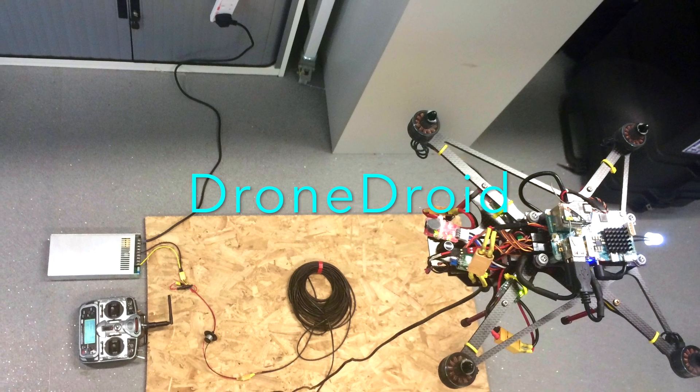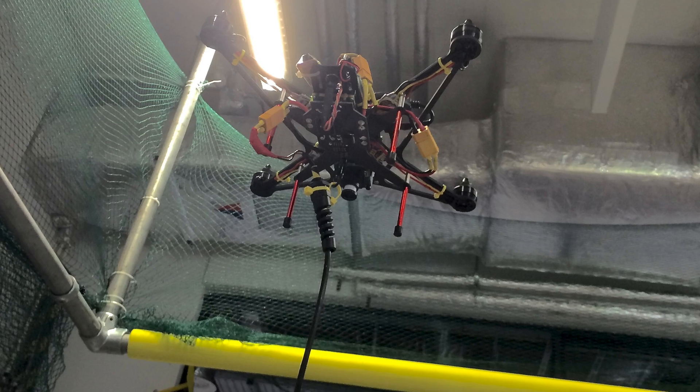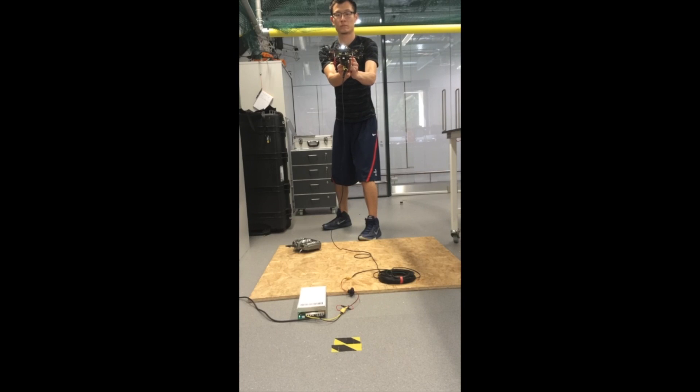We introduce DroneDroid, a tethered self-hovering aerial robot, which is not only clever enough to fly inside a building with its advanced computer vision technology, but also obtains power from the ground through an electrical tether.